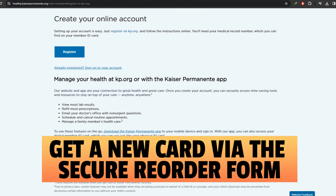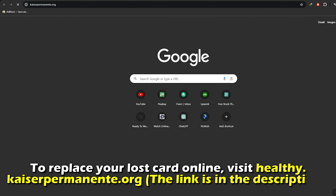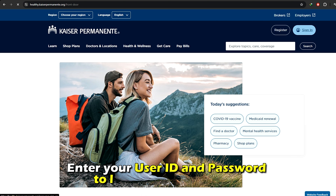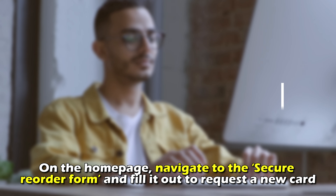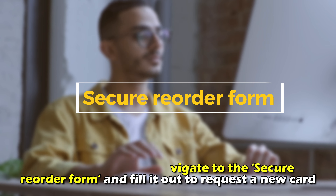Get a new card via the secure reorder form. To replace your lost card online, visit healthy.kaiserpermanente.org. The link is in the description. Enter your user ID and password to log into your account. On the home page, navigate to the secure reorder form and fill it out to request a new card.